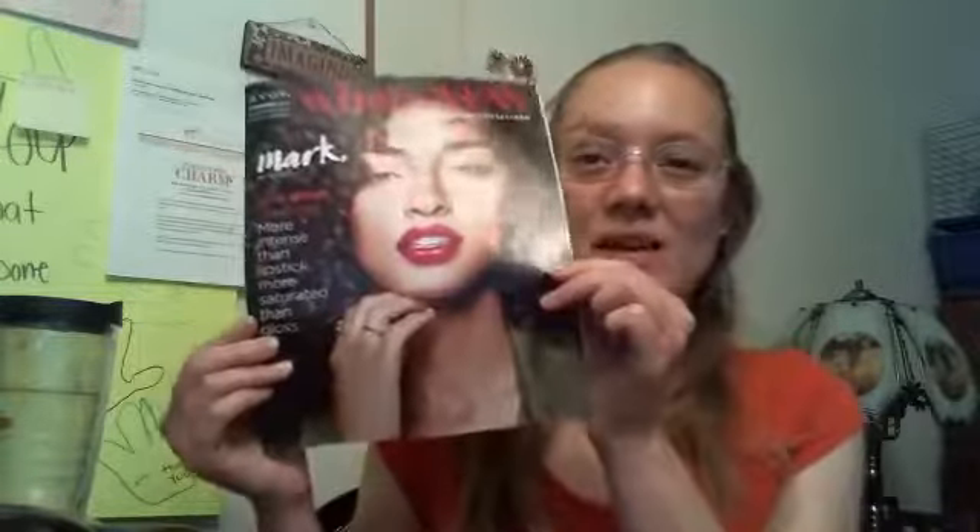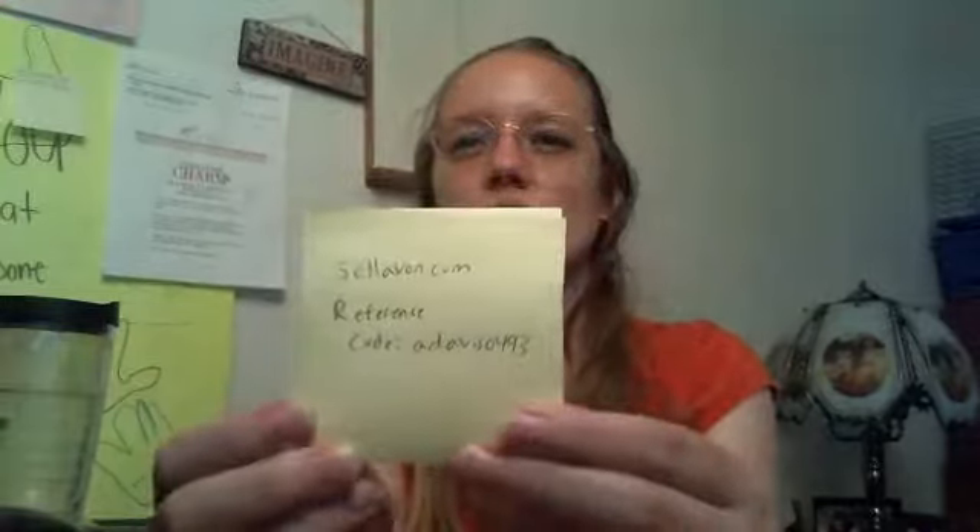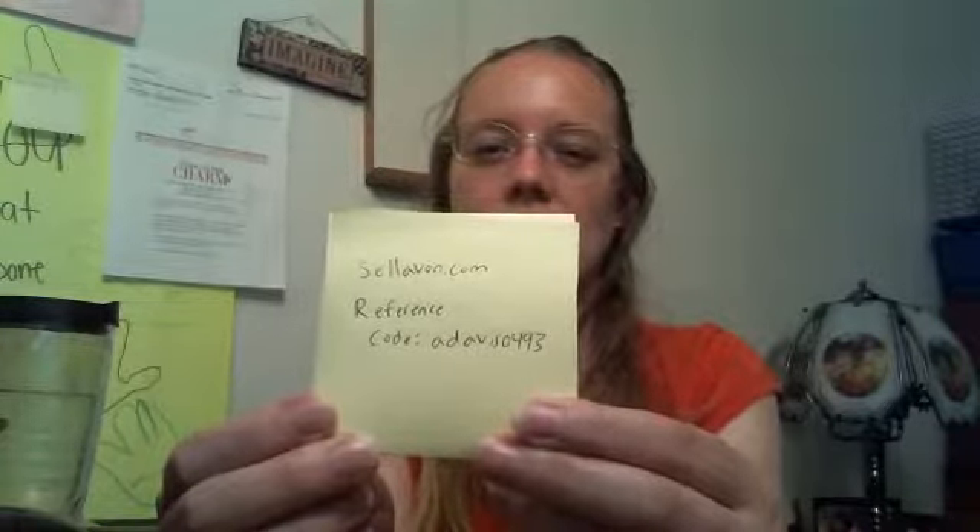So check out Campaign 15. If you're not a representative already and you saw some things that you were interested in and you would like them at a discount, then you can definitely become a representative. You can go to sellavon.com and enter the reference code ADVIS0493, and that will get you started as an Avon representative for as low as $25. Then you can get your products before they're out in the brochure and at a discount. A lot of the offers in here were available at a 40% discount, no matter your sales level, as long as you spend at least $50 between your orders and your customer orders, and you'll get at least a 20% discount with no minimum order.